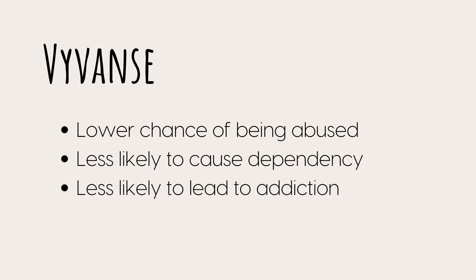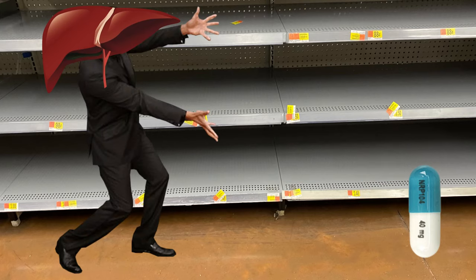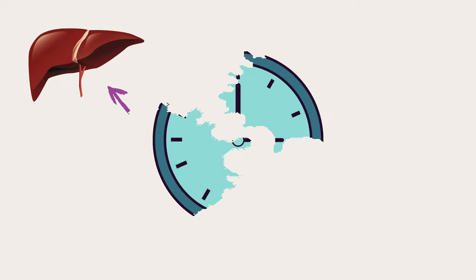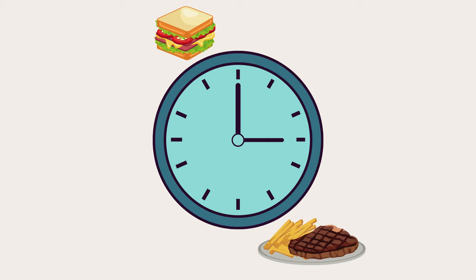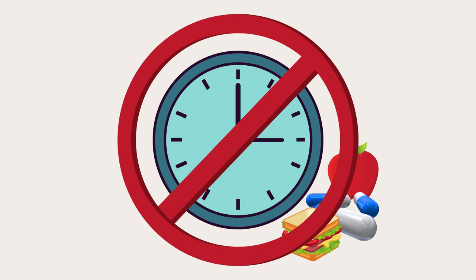Because your liver has to metabolize it before it's useful, Vyvanse has a lower chance of being abused or causing dependency or addiction. Once your liver runs out of its own ingredients, dextroamphetamine can no longer be made that day — no matter how much lisdexamfetamine goes into your system. Vyvanse is also unique in that you can take it with food and still experience its full effect, because of the liver metabolism aspect. With Adderall, Concerta, or Ritalin, it's really important to time your meals around when you take them.